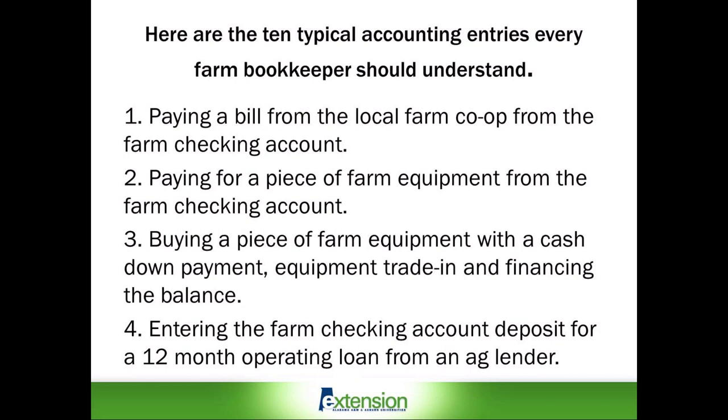Number one: paying a bill from the local farm co-op from the farm checking account. Number two: paying for a piece of farm equipment from the farm checking account. Number three: buying a piece of farm equipment with a cash down payment, equipment trade-in, and financing the balance. Number four: entering the farm checking account deposit for a 12-month operating loan from an ag lender.